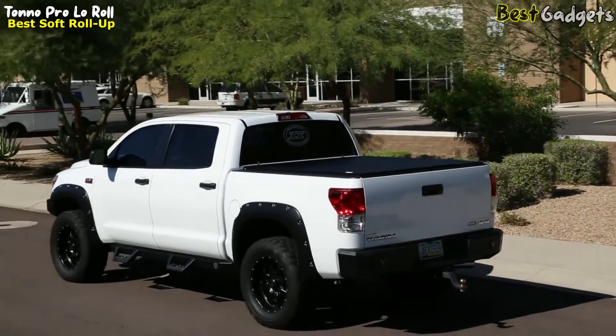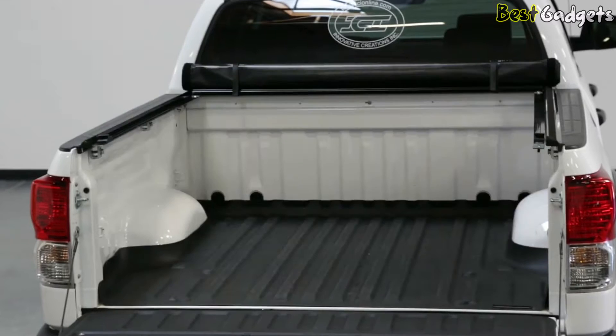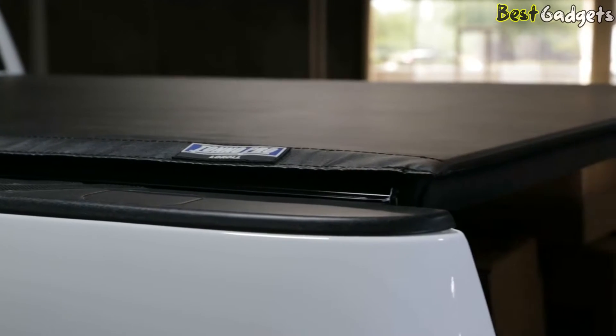In time, your Low Roll could pay for itself. When it comes to quality, ease of installation, and price, it's no wonder Tonno Pro is the consumer's choice.